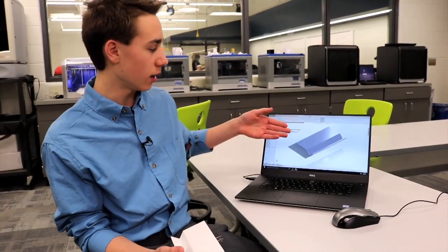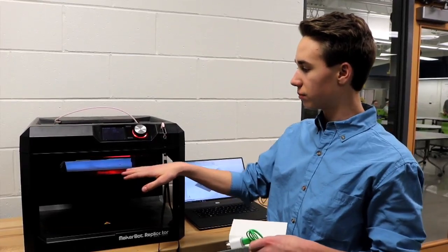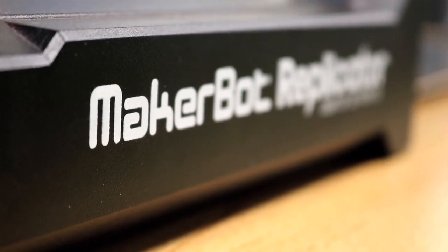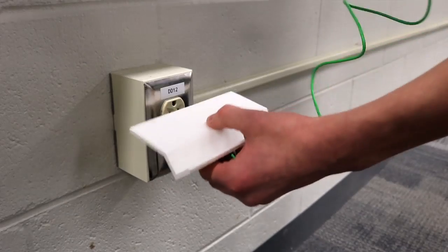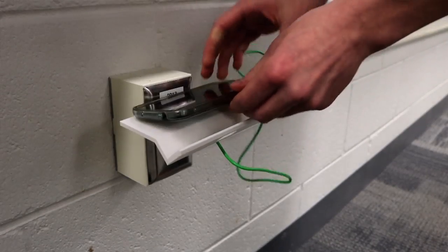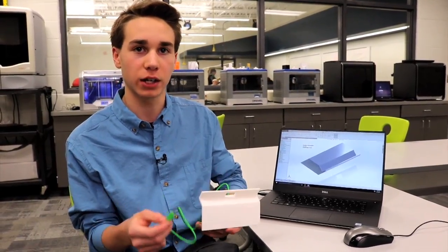I made this on a software called SolidWorks in the Fab Lab. I designed it all, saved it as an SDL file, and then saved it for the MakerBot. Basically, it keeps your phone off of the floor. We wanted to print something that we could actually use.